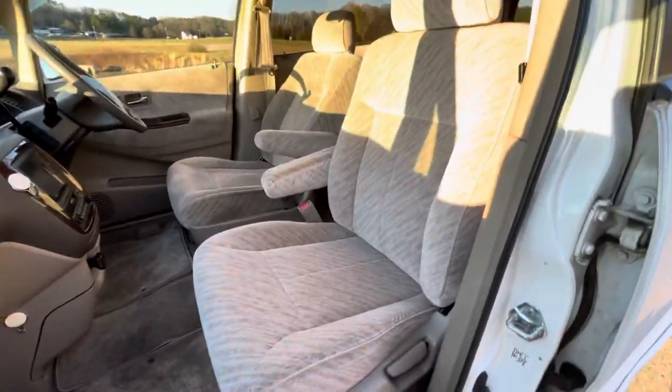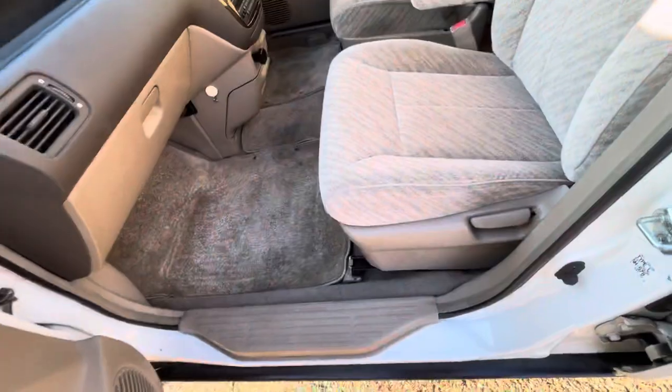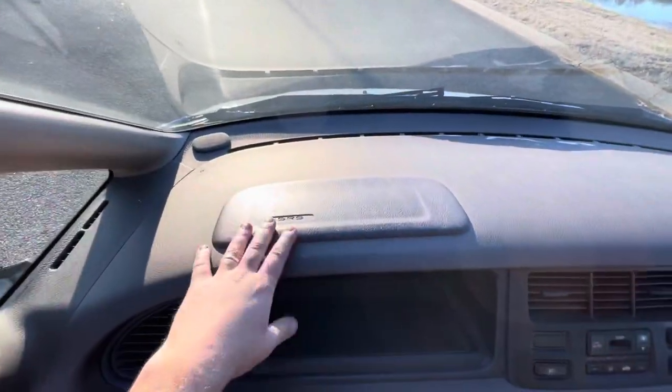This is the passenger seat — it looks like it's never been used. I mean, it's spotless. The dash does not have any cracks on it. It does have airbags, which is a good safety feature.